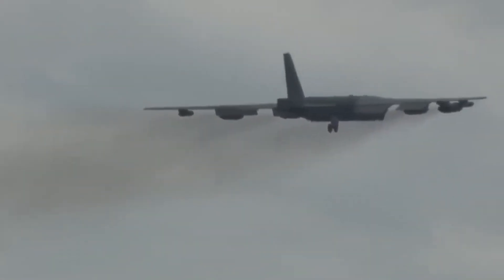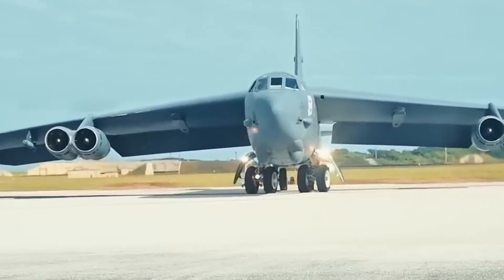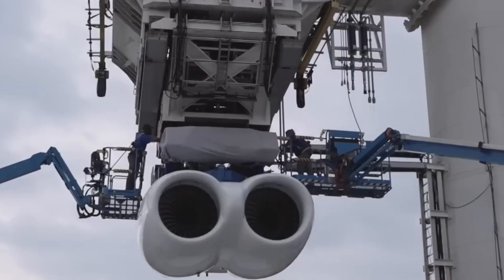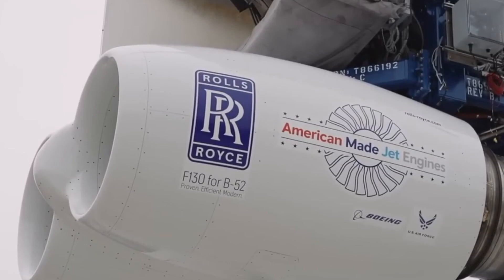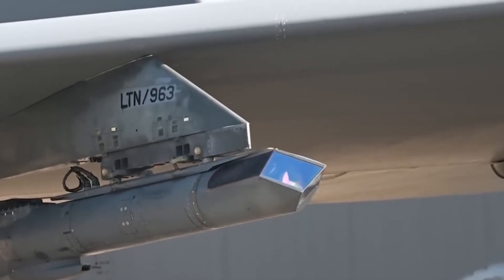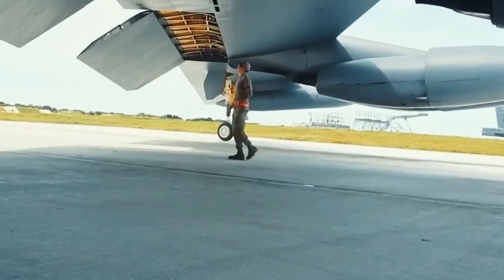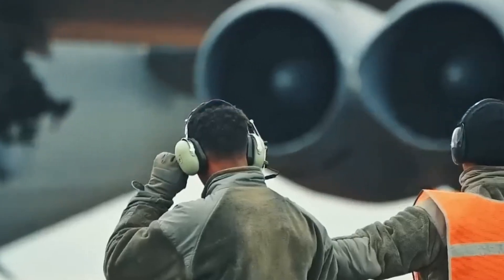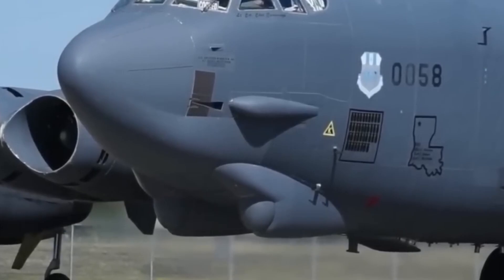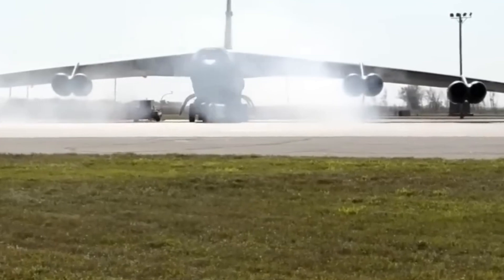The F-130 wasn't built for commercial airlines, but it might shape them anyway. While the engine is being developed specifically for the U.S. Air Force's B-52, the technology inside it has clear crossover potential. The F-130 is built on the same foundation as the BR-725, which is a member of the Pearl Engine family already powering luxury business jets like the Gulfstream G-700. What makes the F-130 relevant to civilian aviation is a combination of power, size, and efficiency — compact enough to fit older military pylons, yet powerful enough to push out 17,000 pounds of thrust while meeting modern emissions and noise standards.